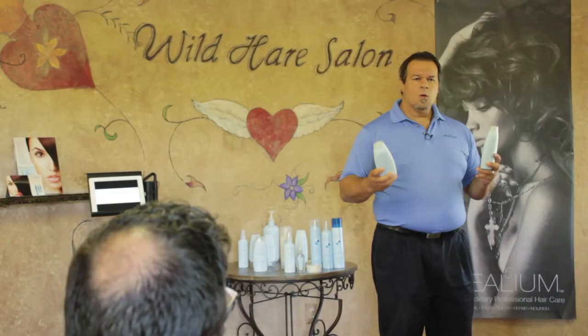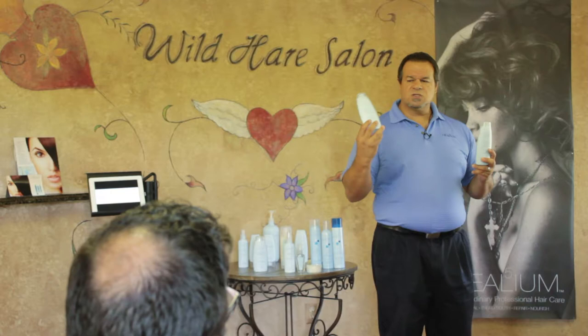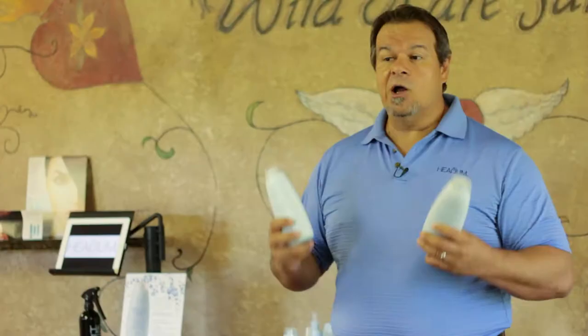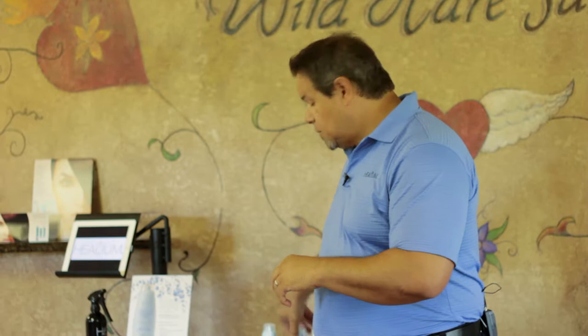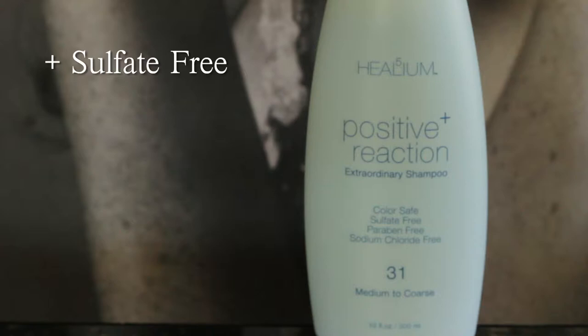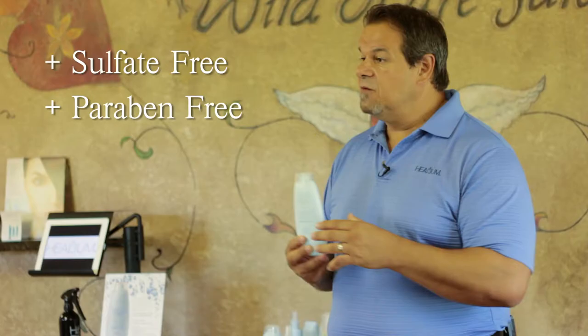We make two shampoos called Positive Reaction — one labeled 29 and one labeled 31, referring to the number of natural ingredients. They are truly sulfate-free, using sodium sarcosinate which comes from coconut and palm. They are paraben-free and sodium chloride-free, making them safe for Brazilian straightening systems and relaxers. Instead of clients going home with an $80 shampoo, they can use an $18 shampoo that's safe on Brazilians and relaxers.